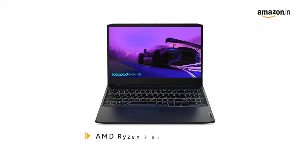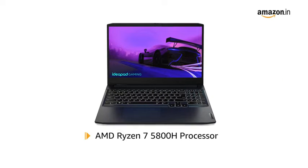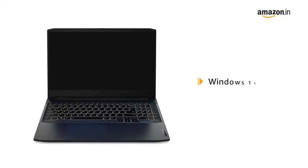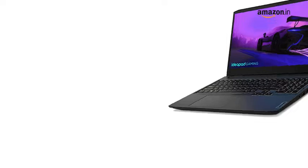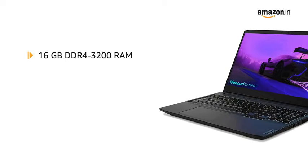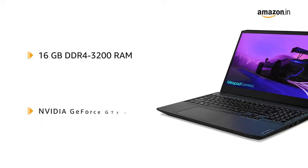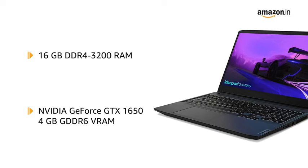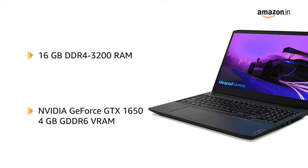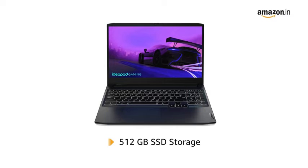It has an AMD Ryzen 7 5800H processor and is pre-loaded with Windows 11 Home. It comes with 16GB DDR4-3200 RAM, dedicated NVIDIA GeForce GTX 1650 4GB GDDR6 VRAM, and 512GB SSD storage.